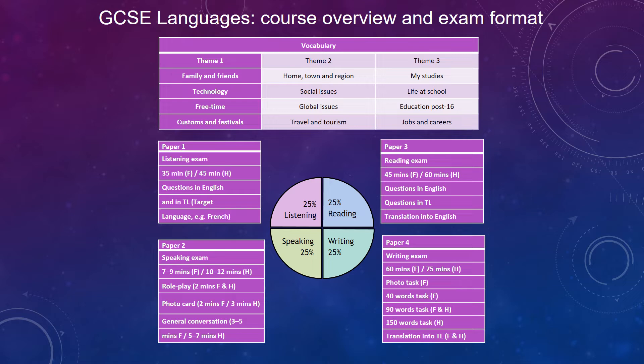As for the exam, the four skills of listening, reading, speaking and writing are equally weighted at 25% each, and all are assessed in an exam at the end of year 11. All four skills are practised and developed during lessons and through home learning.